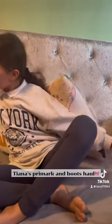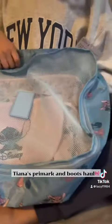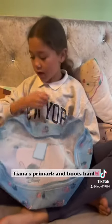And then this is the final thing from Primark — it's a five Stitch pack of cubes to go in your suitcase for holiday and it's got all sorts of colours on it. I really like Stitch so that's why I got it.